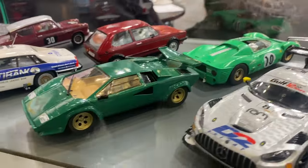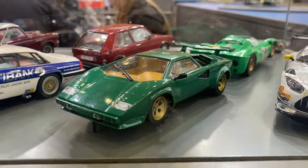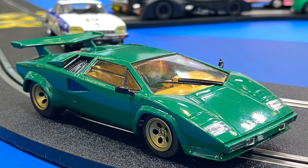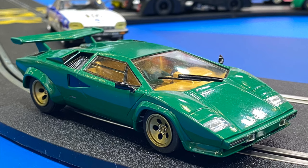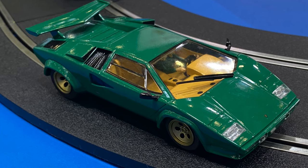Another green one — we have a new livery on our Lamborghini Countach. This is a Verde Pinto, and it is the best looking Countach we have done so far. The green and the gold wheels looks absolutely brilliant, and this is actually not far away from being available. Even though I don't collect road cars myself, I think this is a stunner — absolutely beautiful.